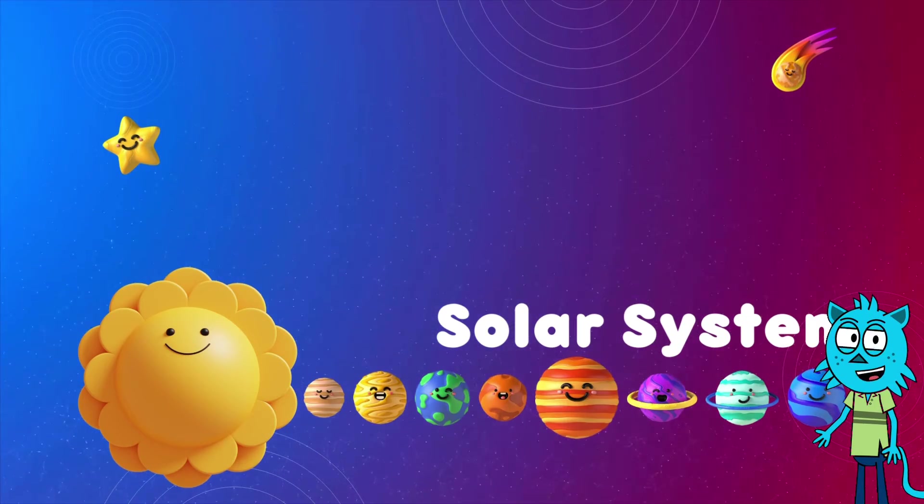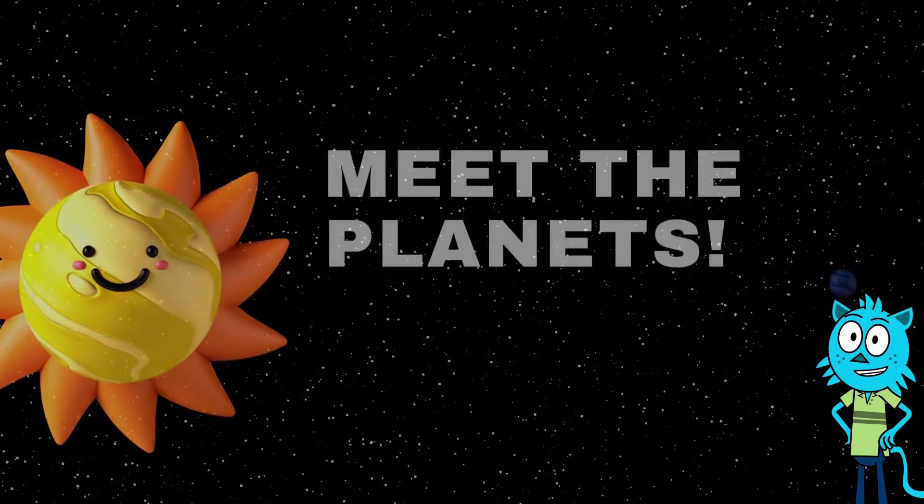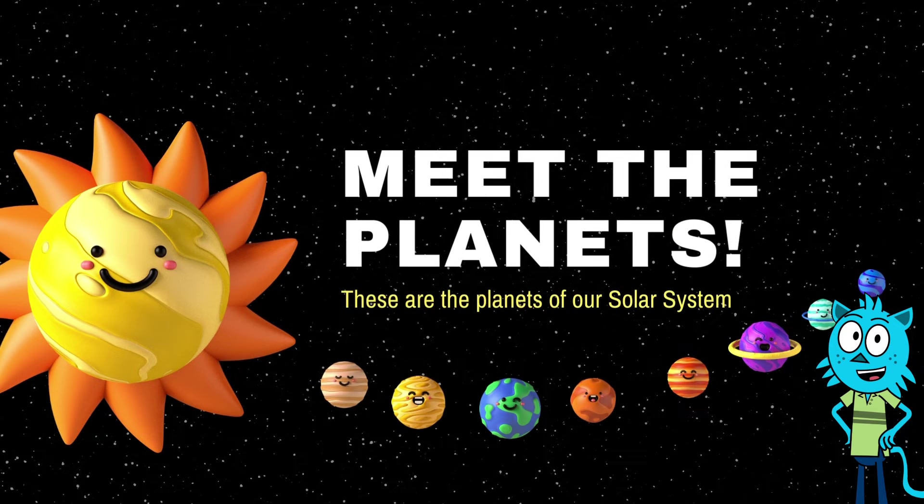You did a fantastic job today. Thanks for joining us on this cosmic adventure. See you next time!